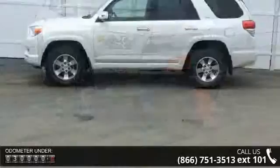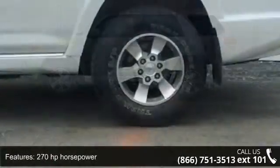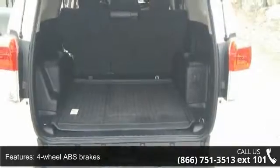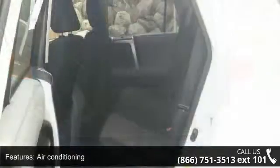Some of the top features included with this vehicle are 270 horsepower, 4 doors, 4-wheel ABS brakes, air conditioning, audio controls on steering wheel, automatic transmission, Bluetooth, clock, in-dash compass and cruise control.